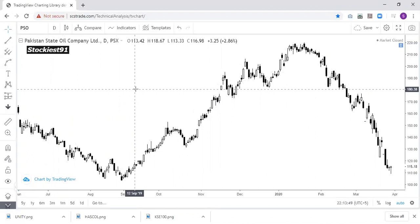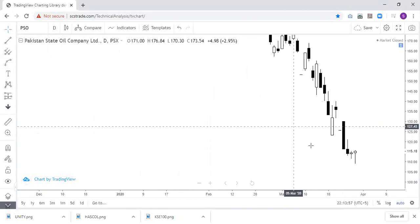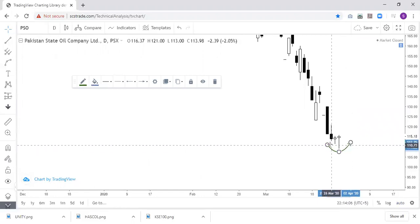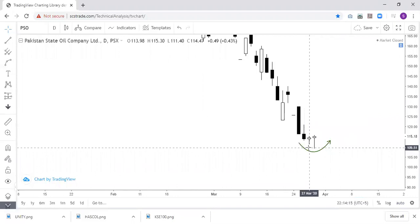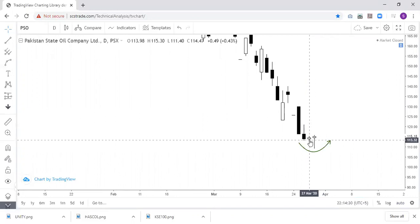Let's start the technical review of Pakistan State Oil. First of all, we will highlight the 30th March candle. This is a very crucial level at this point — this could be a bottom, but we need confirmation. One good thing is that the high of this candle was 115.30, and the stock created a candle on 30th March with a high of almost 115.75, which is higher than the preceding candle's high.